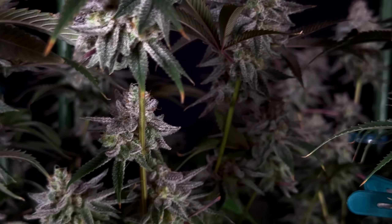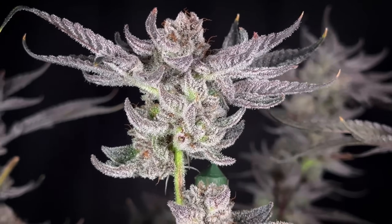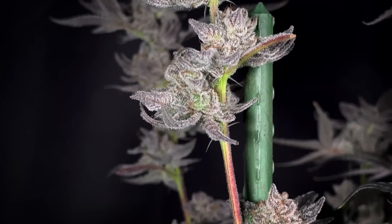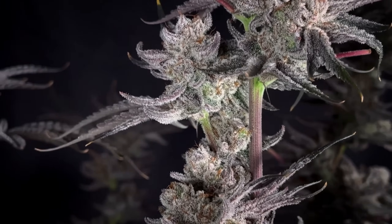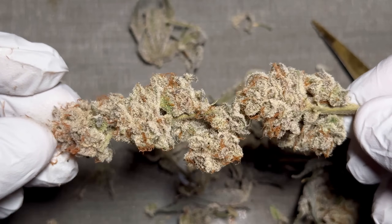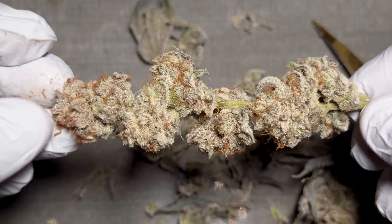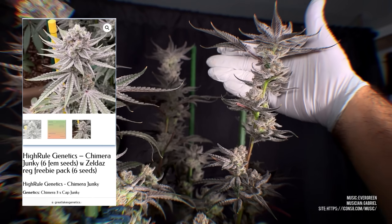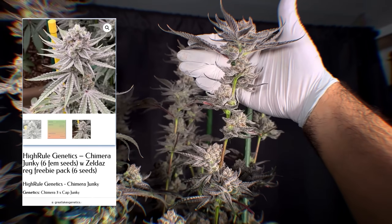We got everything here for you. On screen, a flashback of the first time we ran it — this was ran synthetically the first time. As you can see, the frost level on this is ridiculous, but the size of the nugs are leaving a lot to be desired. So why run it again? Well, I take clones off everything, and then after I smoke it I decide if I'm gonna keep it or not. In this case, the smoke, the frost, and the smell made it interesting enough for me to try it again.